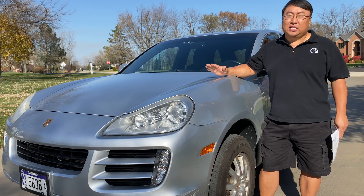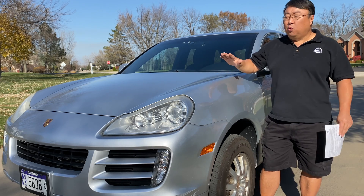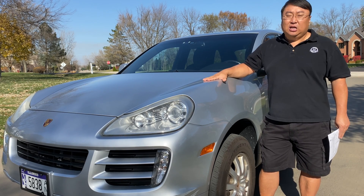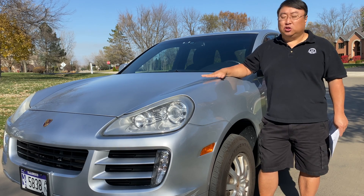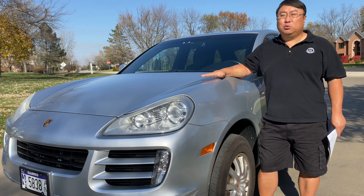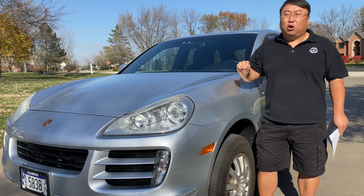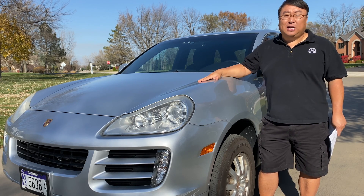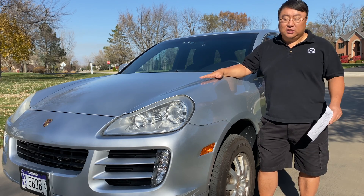I took it to the dealership because I really wanted to get it done right and not sink any more money into it than I needed to. One of the things I also needed to do was get a transmission fluid flush — a transmission service. I did that as well; it was probably a little overdue. I felt like the shifts were just a little harsh, a little more perceptible than I would have liked, so I finally took it to the dealership and did it.